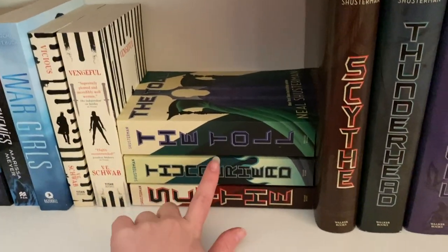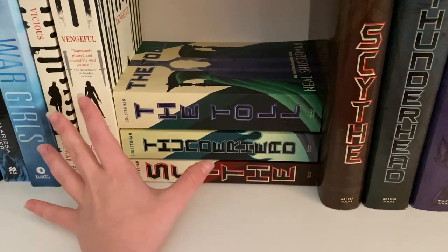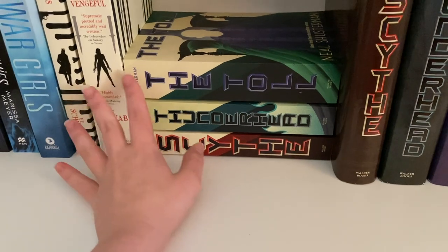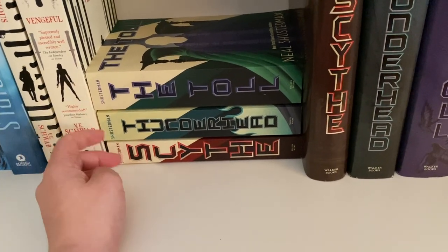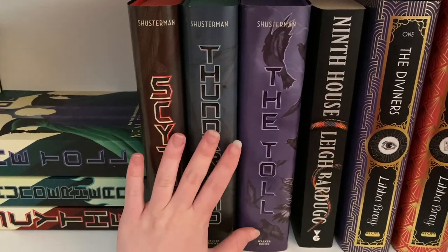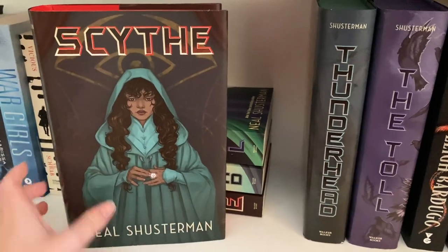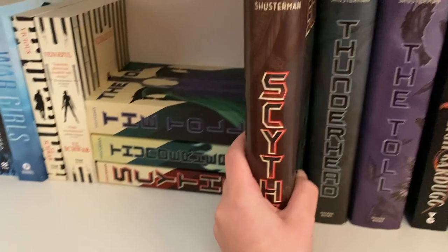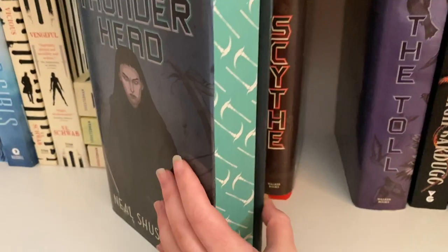We have the Scythe trilogy — Scythe, Thunderhead, and The Toll by Neal Shusterman. It's a fantastic kind of utopian/dystopian series about how humans have conquered death and need scythes to control the population by periodically gleaning people. Highly recommend if you haven't read it. I also have another set — the Fairyloot editions — which I've turned around to show the covers: here's Scythe, here's Thunderhead, and here's The Toll. They're all signed by Neal Shusterman and I just think the covers are absolutely gorgeous.